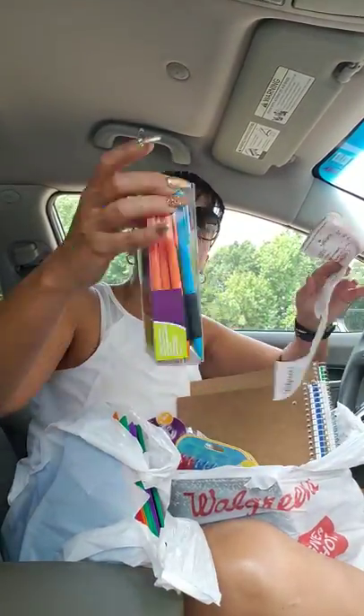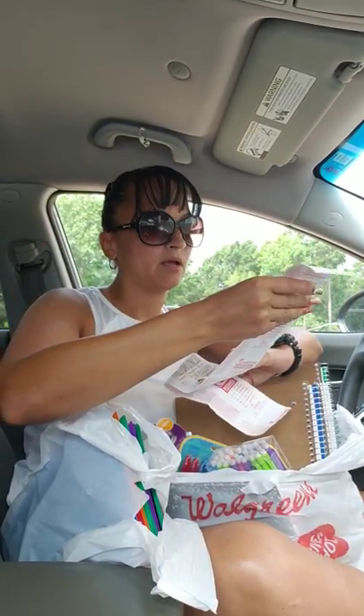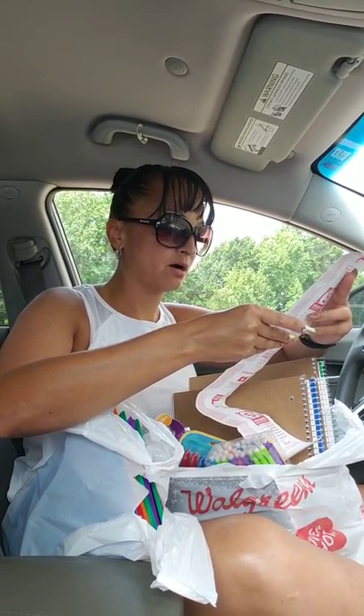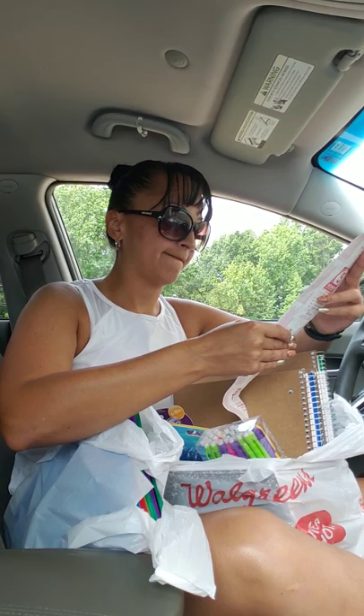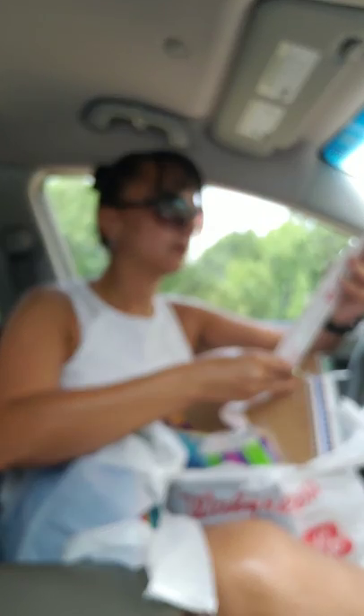My Lisa wanted these pencils. These were $30 in a pack, and actually she could share with her brother. So those were $2.97.